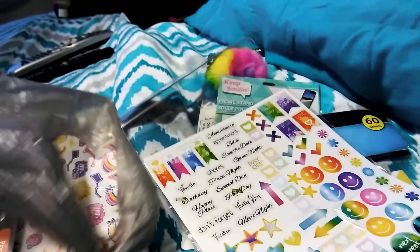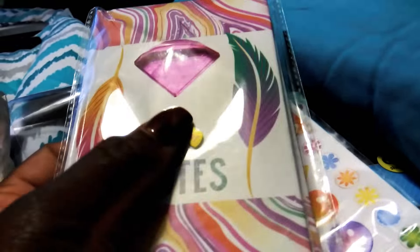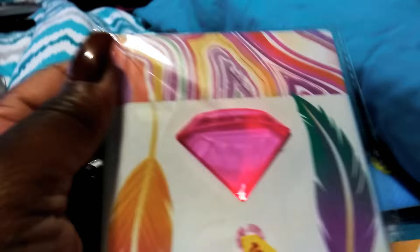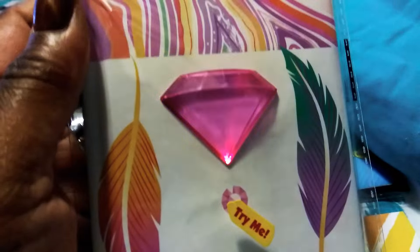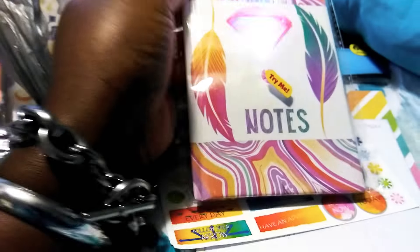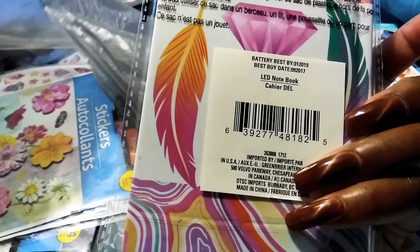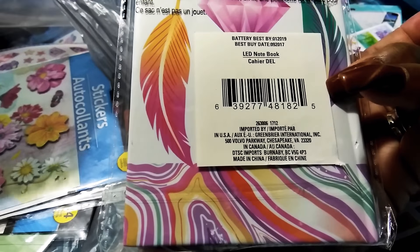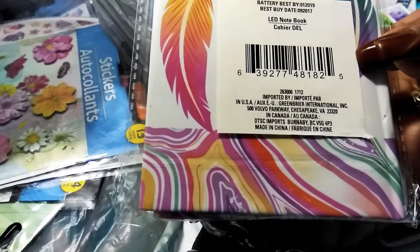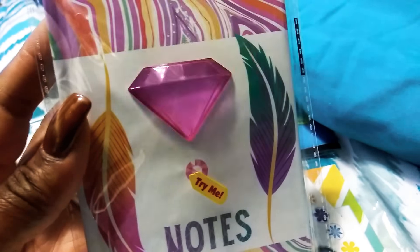Then I saw this little notepad — is that cute or what? The diamond in the middle lights up! It's a little notepad and I think it said it had 50 sheets somewhere. I got it for the light — I thought that was just the neatest thing. It's a little notebook that lights up!